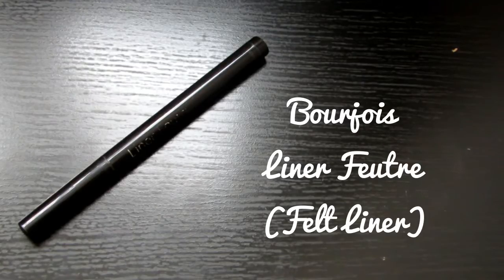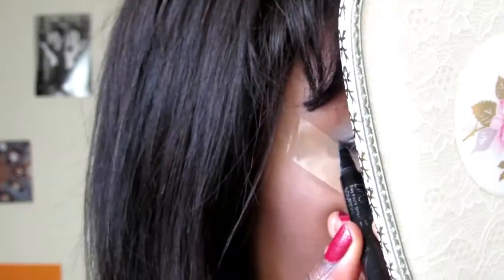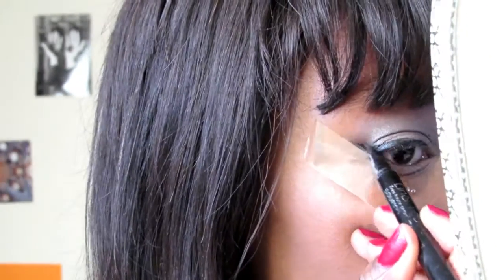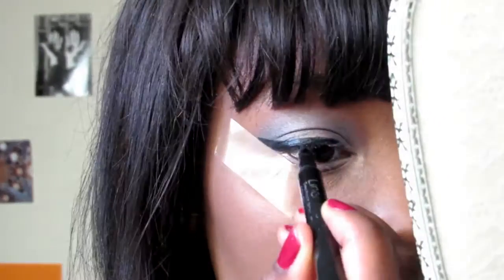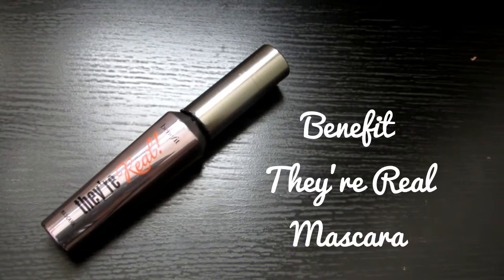Now I'm taking my Bourjois liquid liner and doing a little bit of a winged liner. I'm attempting to sweep away the fallout. Now applying mascara — my trusty Rimmel Wonderful mascara — and I'm going to top that up with my Benefit They're Real mascara on both the top and bottom lashes. So that is the eyes done.